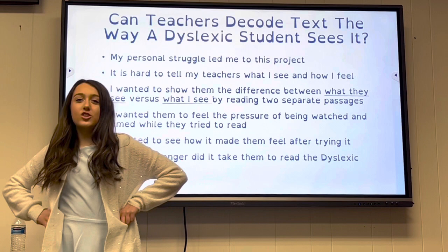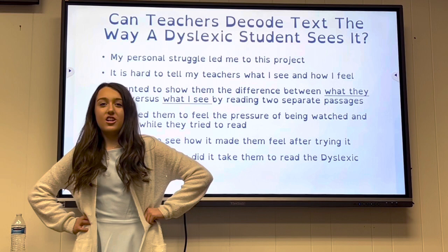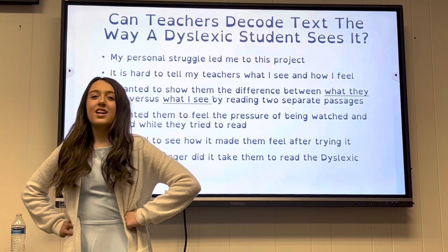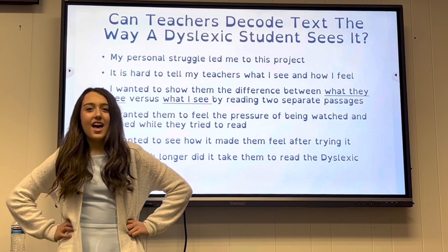My personal struggle led me to this project for my science fair. It is hard to tell my teachers what I see and how I feel. I wanted to show them the difference between what they see versus what I see by reading two separate passages. I want them to feel the pressure of being watched and timed while they try to read.